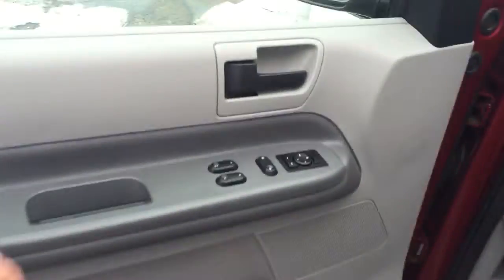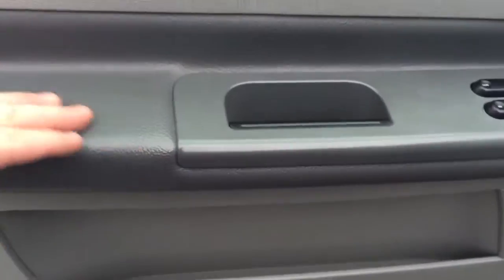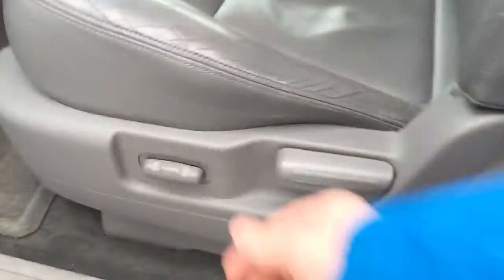Coming over here to the door panel, it is all very soft touch, and you have a nice vinyl padding right here, nice carpeting and storage. Over here you have a powered bottom and then a manual backrest, but you have really nice leather. Very easy stepping height as well.